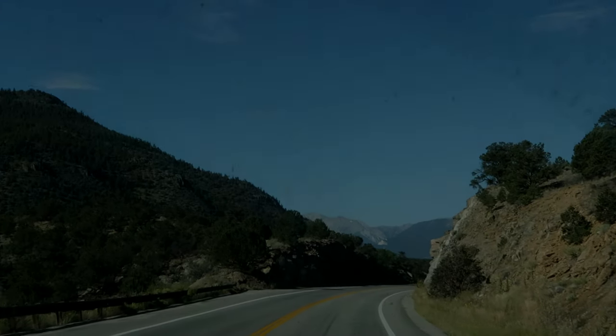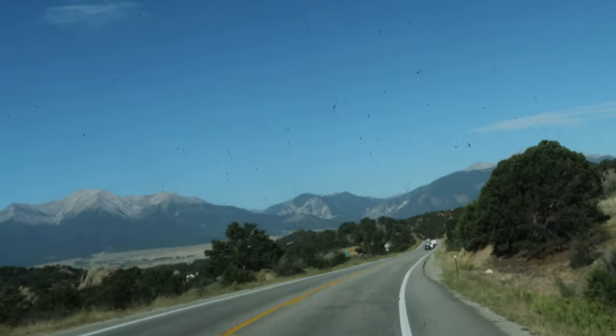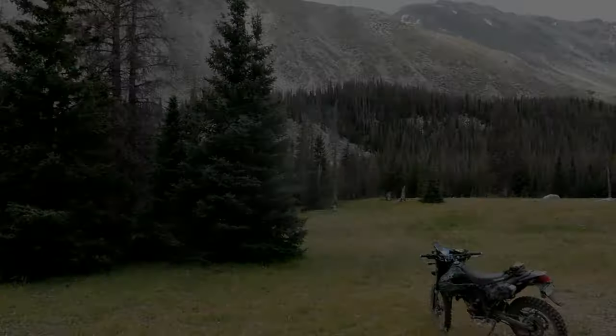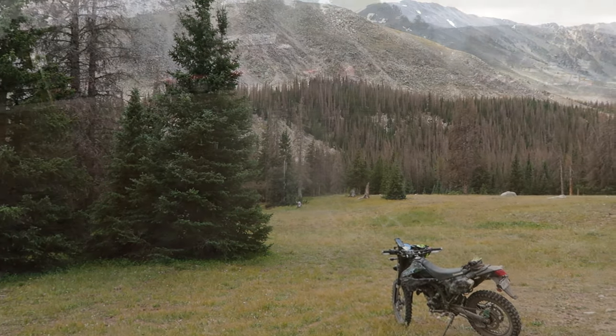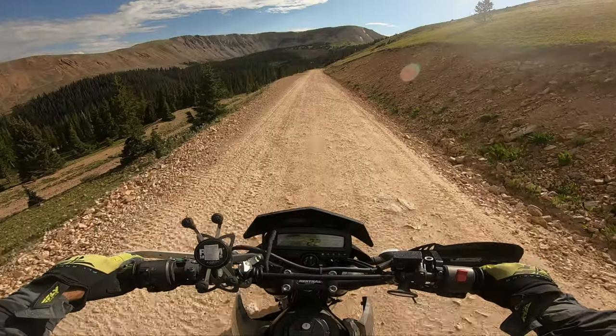I couldn't leave this one out. Cumberland Pass in Colorado — and although boring, it is one of the best sceneries in the state. Cumberland Pass gets left out since it is not really quote-unquote technical.